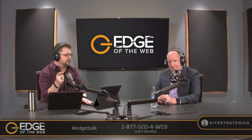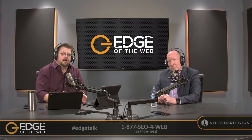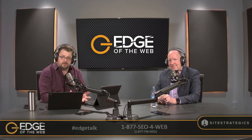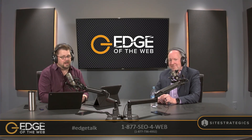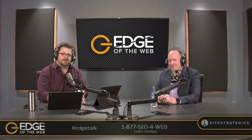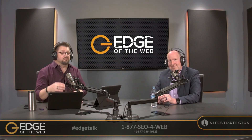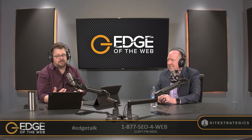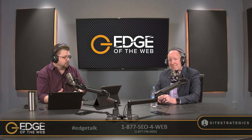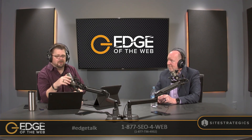Thanks to AHRefs for continuing to be a sponsor of the show. AHRefs makes competitive analysis easy — if you're doing SEO and want to see where competitors are ranking, what pages they're ranking on, and what keywords those pages rank for, they have all the data. You can unpack exact keywords and develop your strategy to challenge competitors. They offer a free 14-day trial. Run scans on your own site as well as competitors. We appreciate the sponsorship and the great data.